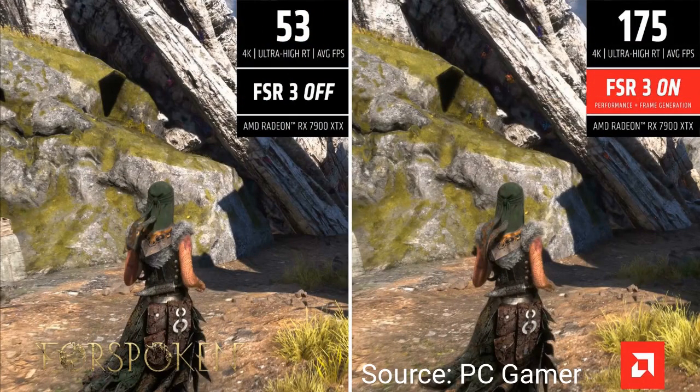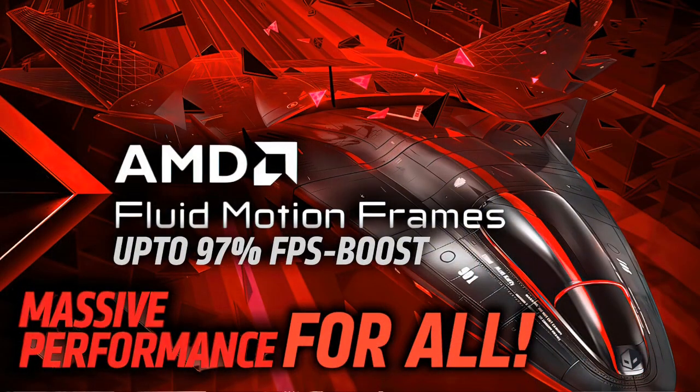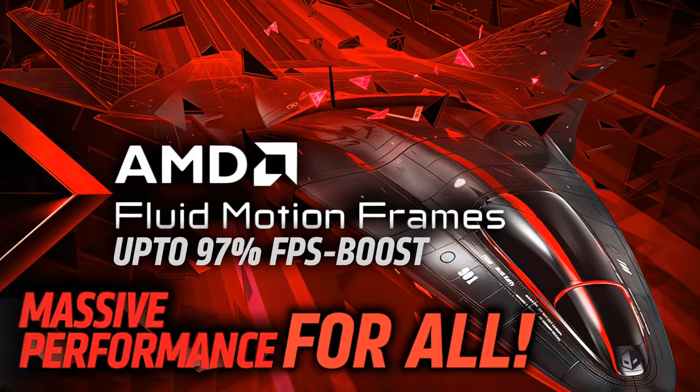Now FSR 3 is not what we're going to talk about fully. FSR 3 is good and interesting, but FMF — which is Fluid Motion Frames from AMD — is what we're going to talk about. I think this is going to be the game changer, especially if they keep on iterating on this type of enhancement to our experience.